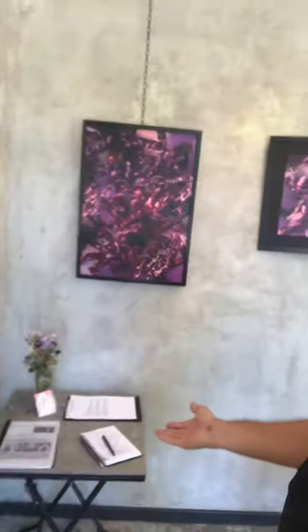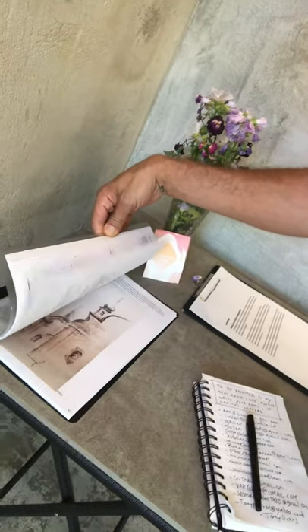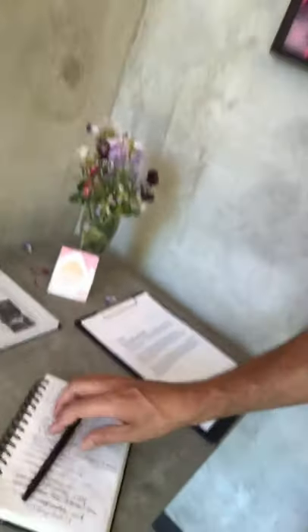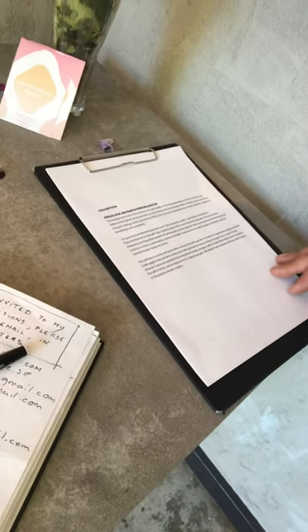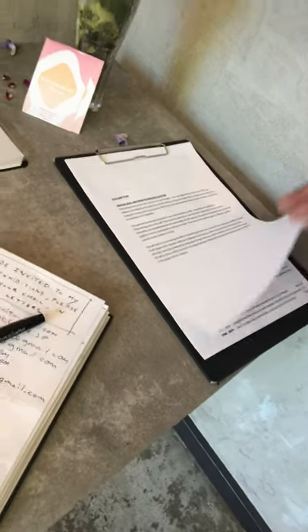Here on the table we have my visual biography with everything that I achieved in my art career that led me here. Here we have a little invitation to my next exhibition — you can leave your email. And here we have the description of colourful abstract personalities with a little CV of my previous exhibitions.